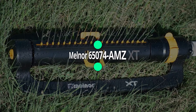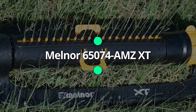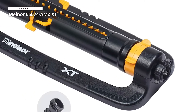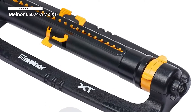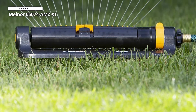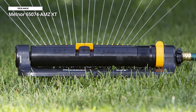Number one: Melnor 65074-AMZ XT. Whether your lawn is large or small, this sprinkler has you covered with 20 precision nozzles for coverage up to 4,500 square feet. The easy-to-use adjustment lets you set the width and coverage area of the water spray so that you can water a large garden or a narrow strip of lawn.